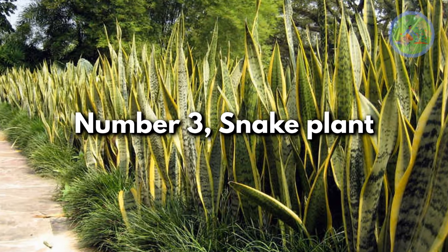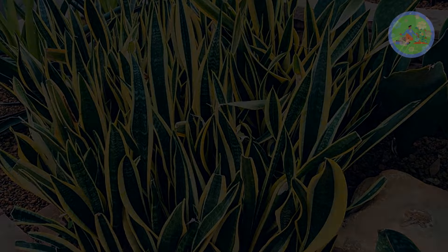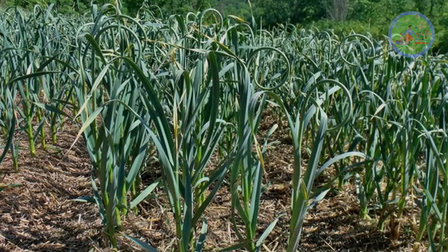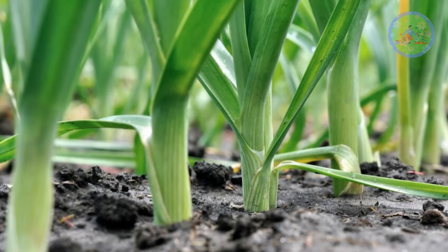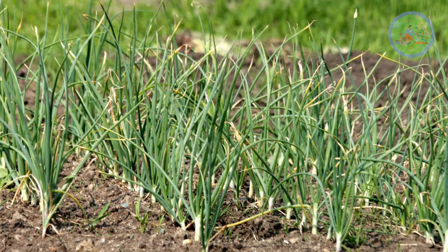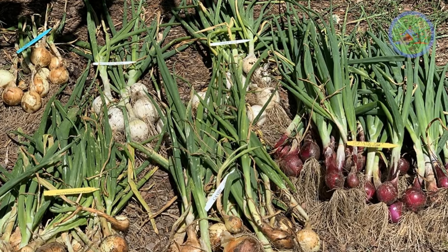Number 3: Snake plant. Its sharp leaves pose a threat to snakes, as they find it frightening. Number 4: Garlic and onion. These are very effective vegetables that prevent snakes from entering your garden area. Insects and snakes dislike their aroma. The oily exudate of the plant sticks to the snake's body — it is just like pepper spray. Snakes cannot withstand the sulfonic acid that the onion plant produces.